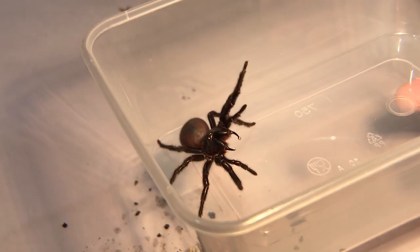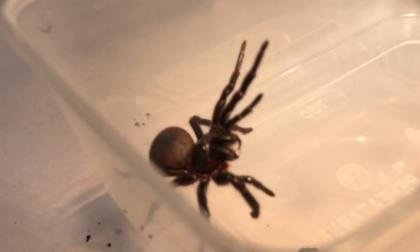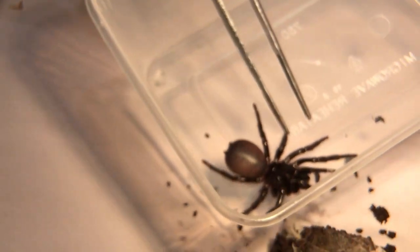You can see the drips of venom forming on the fangs there. They're not quite as sophisticated as a snake's fang — they're grooved. The venom just runs down the grooved fang.